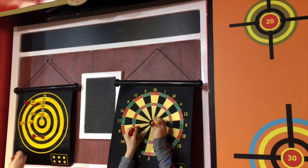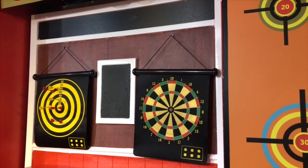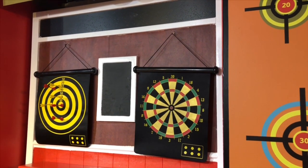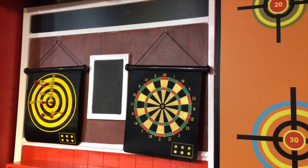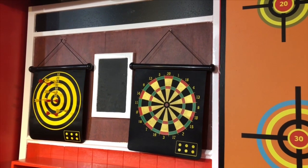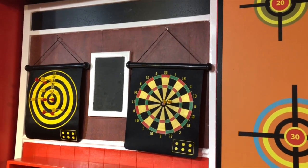It's time to play some games. Tiny Treasures and Tiny Treasures Mini find magnetic dart boards. Will they hit the bullseye? Close.